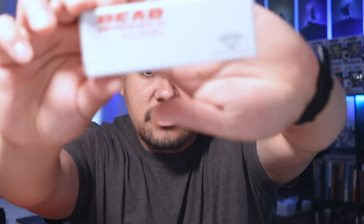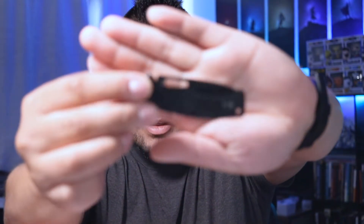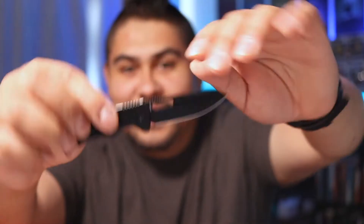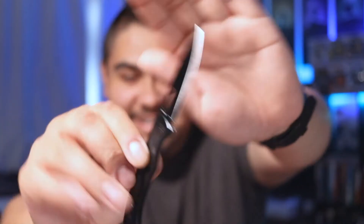I think this is a pocket knife. Oh, it is a little pocket knife, look at that! Wow, that is so cool, and it's so thin. Yo, that is a nice knife!